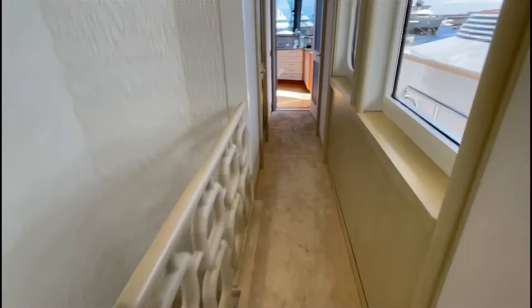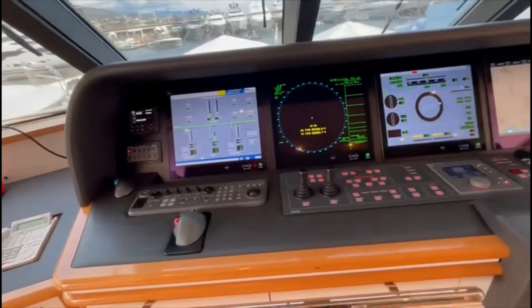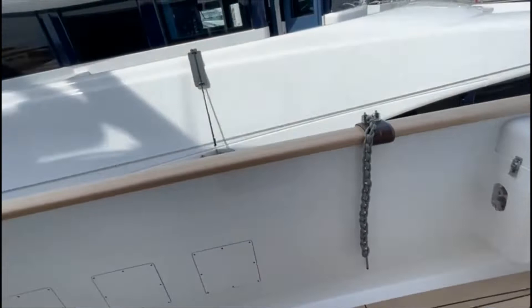Going forwards into the bridge — there's a day head here. Everything was upgraded in 2020: all the electronics are brand new and state of the art. The paint was completed at that time as well. Back here is the captain's cabin.